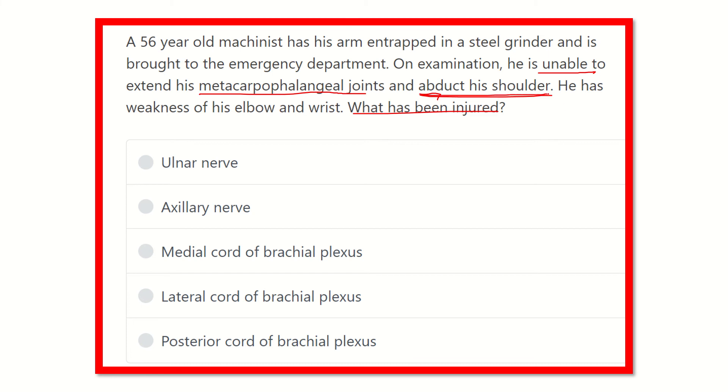The shoulder is the proximal part of the upper limb, while the metacarpophalangeal joint is the most distal. We need to find a structure that supplies both the metacarpophalangeal joint extension and the abductors of the shoulder.